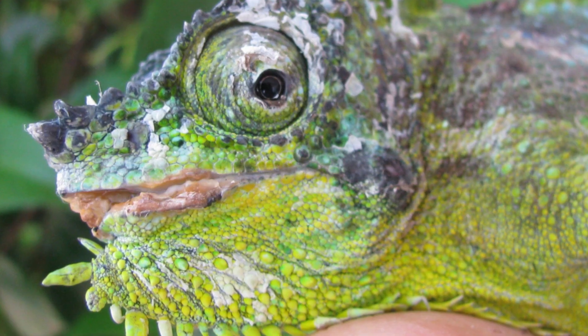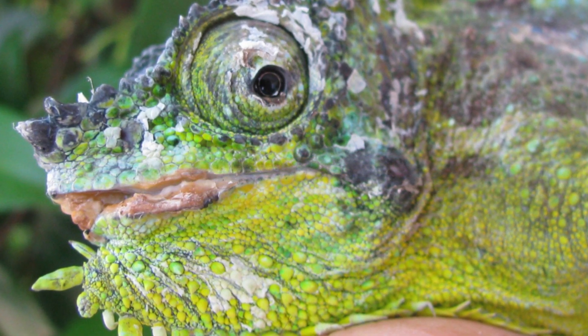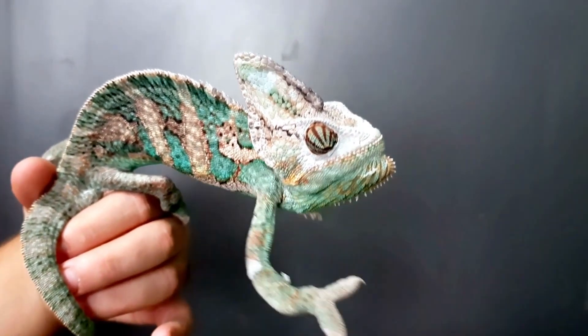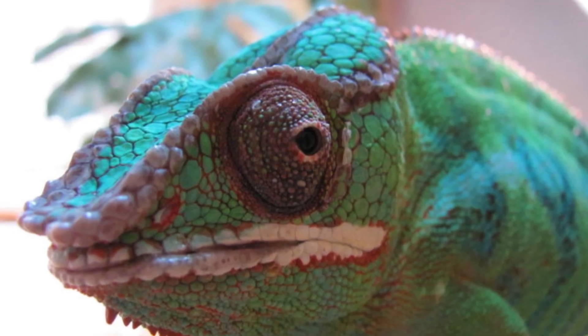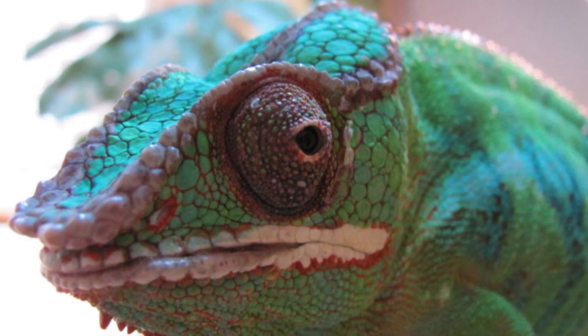What exactly is mouth rot? Mouth rot, scientifically known as stomatitis, is a bacterial infection that affects the mouth and oral cavity of reptiles. It can be caused by various factors such as poor hygiene, low immune function, or even inadequate husbandry conditions. In chameleons, mouth rot can be especially concerning because it can affect their feeding and overall well-being.